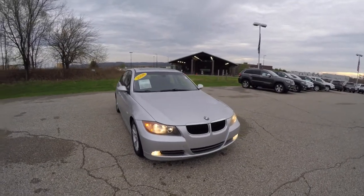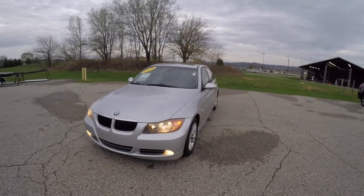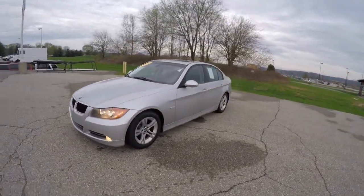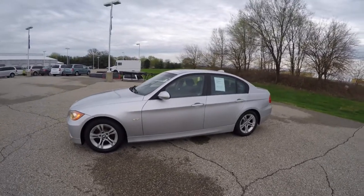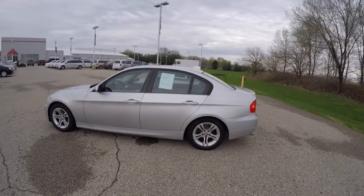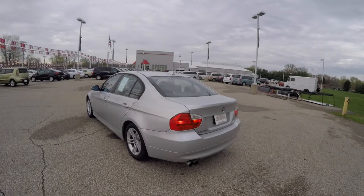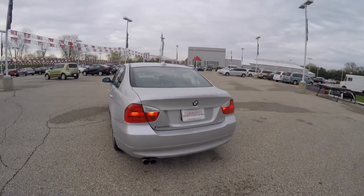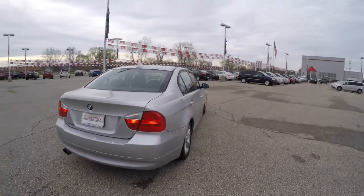Hello everyone, today we're going to take a quick walk around look at this 2008 BMW 328i. This BMW is in titanium silver metallic with a graphite leatherette interior. It is rear wheel drive, powered by a three-liter inline six-cylinder engine with a six-speed Steptronic automatic transmission.